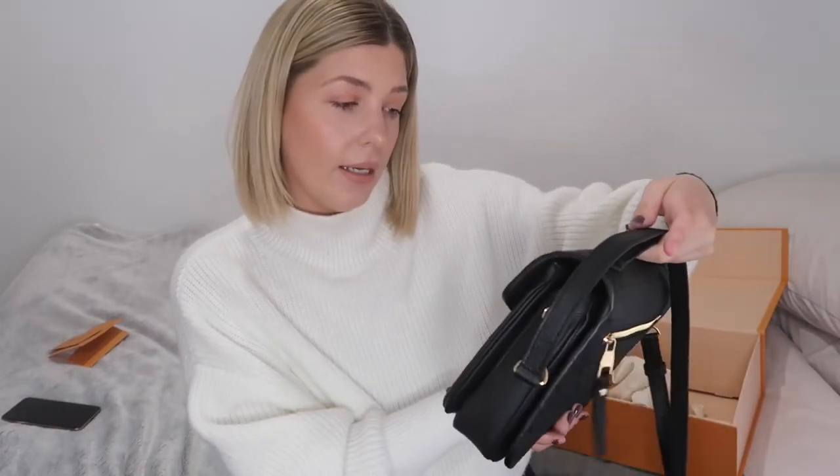I asked about whether the black is going to transfer or rub or anything like that, and he said no. But if any of you have had any bad experiences with this bag, please let me know. I love her and I am so happy, and now I can start wearing her because I've been waiting to film this video. Okay guys, that is the end of my unboxing — I really hope you enjoyed watching it as much as I enjoyed unboxing it. Thank you so much for watching. If you enjoyed this video, please give it a thumbs up, don't forget to subscribe to my channel, and I'll see you next time — bye bye!